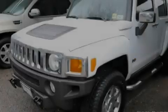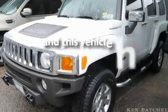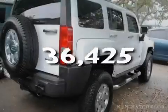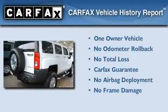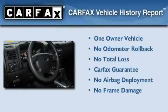Additional features include fog lamps, tinted glass, a low tire pressure indicator, traction control and stability control systems. This vehicle has fewer than 37,000 miles on the odometer.